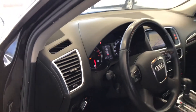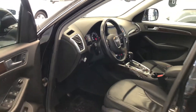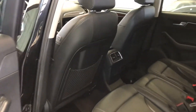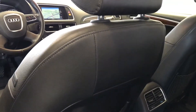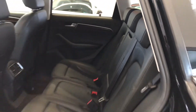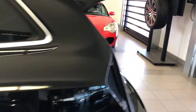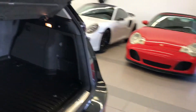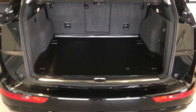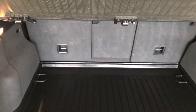Just over 91,630 miles on the odometer. The car does have the all-season mats installed currently. It comes with two sets of keys and the rubber liner in the rear as well. Tow hitch.